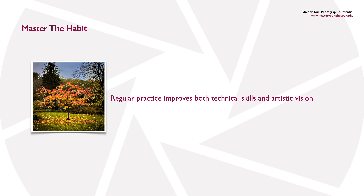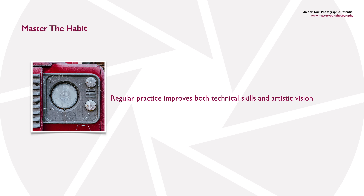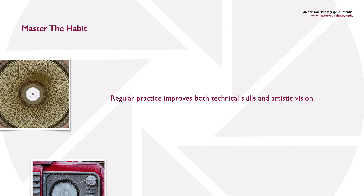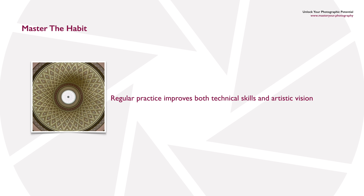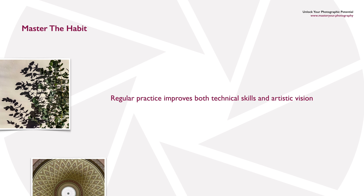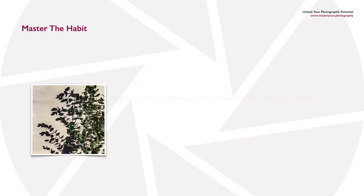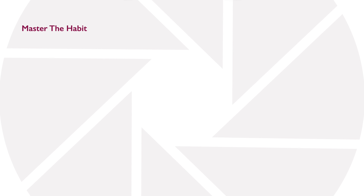Regular practice using any kind of camera is going to improve both your technical skills, but more importantly it will improve your artistic vision. As you practice, using the camera becomes second nature, so you don't worry about setting your shutter speed, aperture, or colour balance — you're doing that almost subconsciously. That leaves your brain space to concentrate on composition, looking for the light, and what it's doing to your subject.